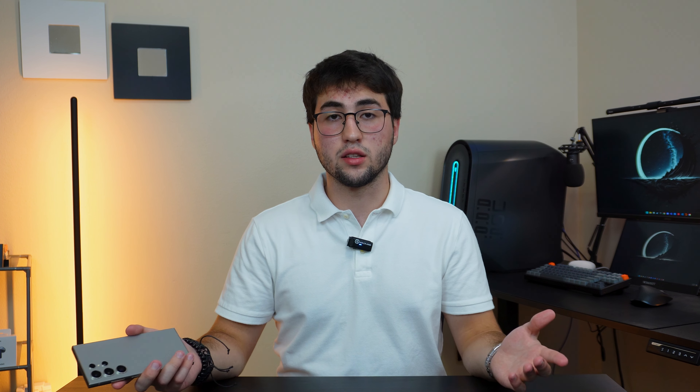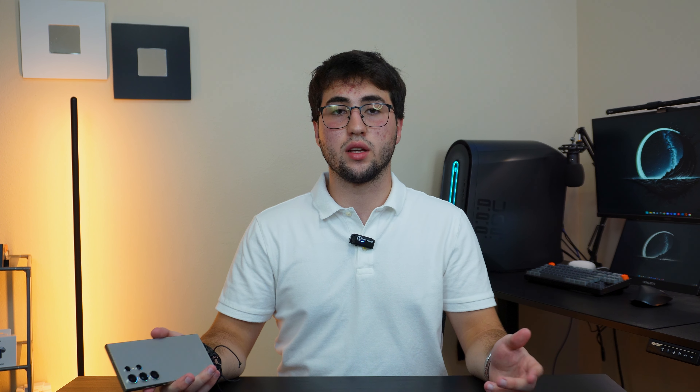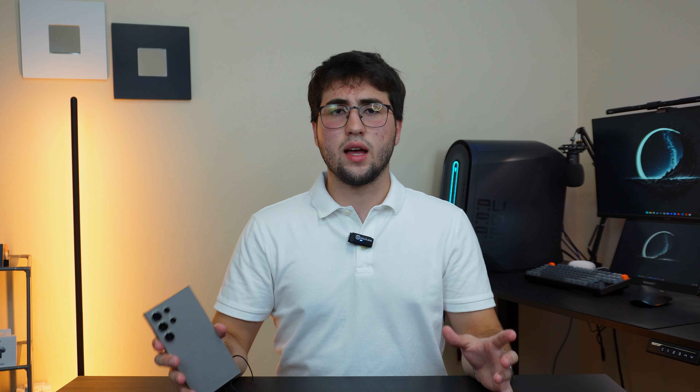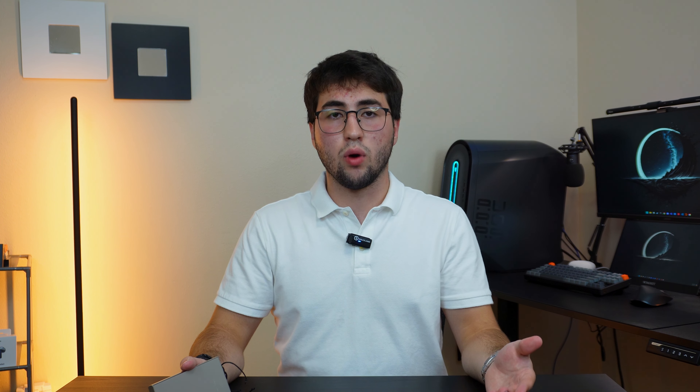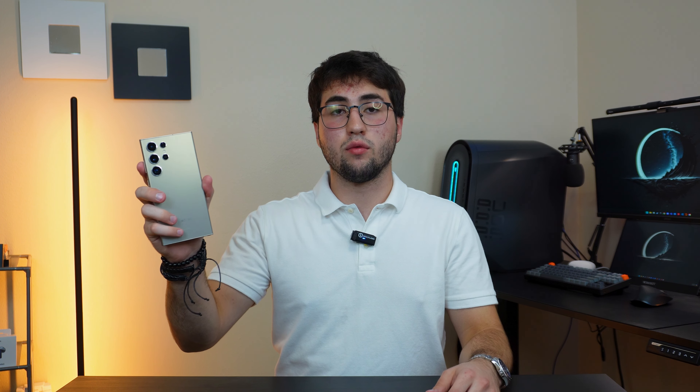Honestly, it's just been a great device. The battery lasts me the whole day, or sometimes even more than a whole day. The only downside might be the charging — if they had some faster wired or wireless charging it would be great to top it up faster. But the 45 watts of fast charging has honestly been great so far.